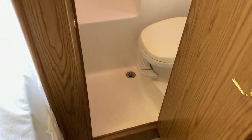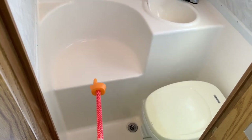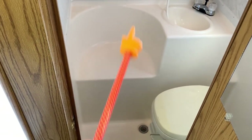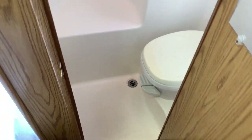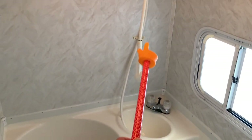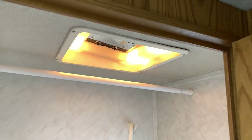This one does have a wet bath, which is in the driver's side rear corner. A wet bath combines your toilet, shower, and bathroom sink all in one. It has a really nice molded fiberglass seat so you can sit or stand while you shower. This whole area is a fiberglass drain pan. You have your bathroom sink, shower head, and a skylight that lets in natural light, with a lighted ring around it and a small fan.